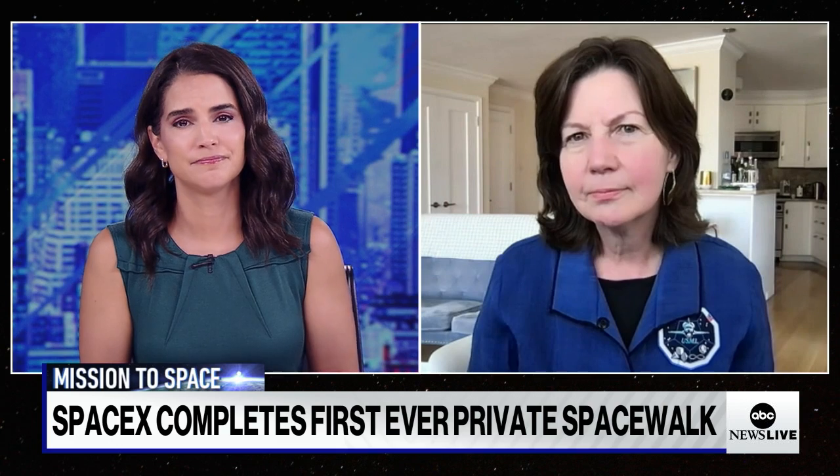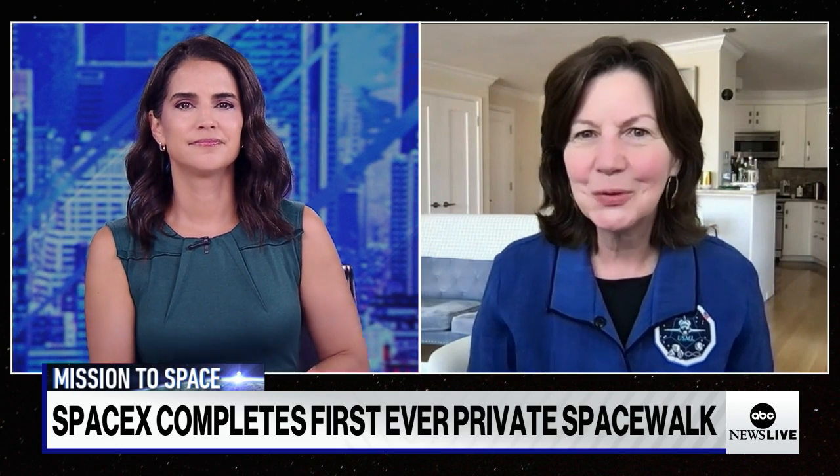Retired NASA astronaut Katie Coleman, thank you. Well, thank you. It's cool to see.